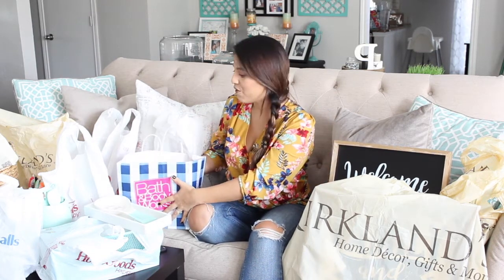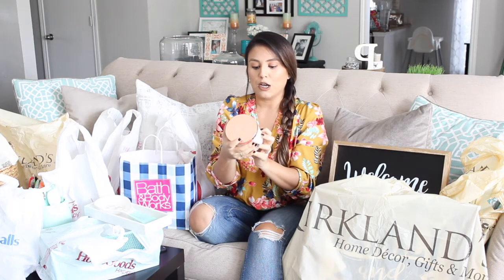First, Bath & Body Works. Their candles are awesome and I went when they had a deal — I think they were $12.95 and if you buy two you get one free. The first one I got has this beautiful copper or rose gold lid. It's French lavender, one of my favorite scents, and it's made with essential oils — I thought that was really cool.